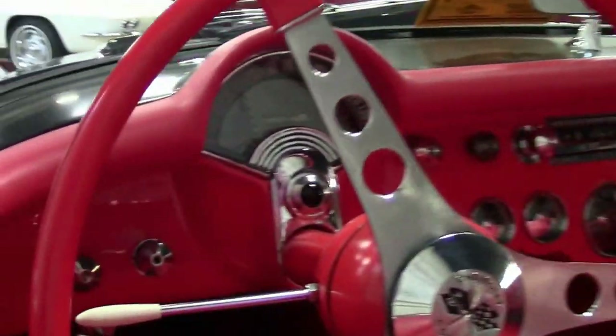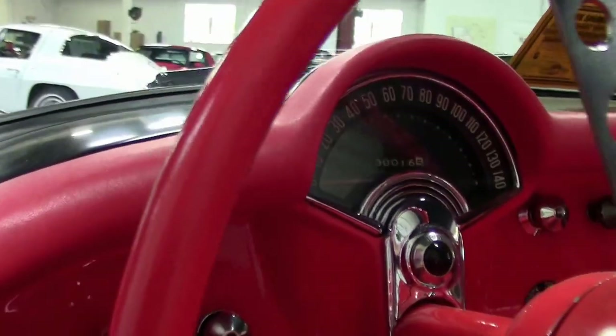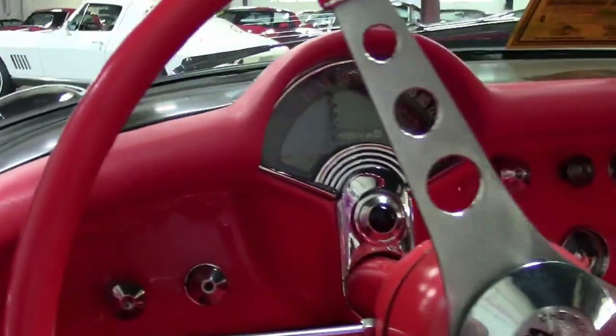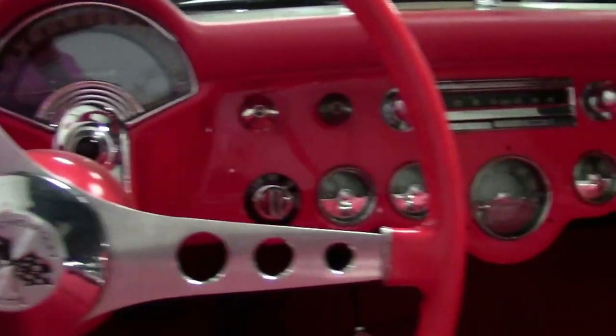Check out that interior — great color combination. It goes with the black and the silver coves. It's a really rare red interior, very sought-after.